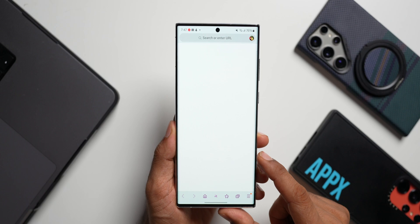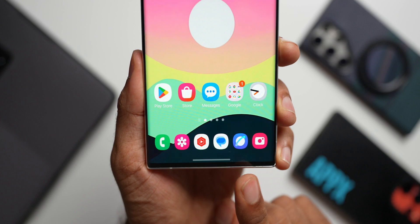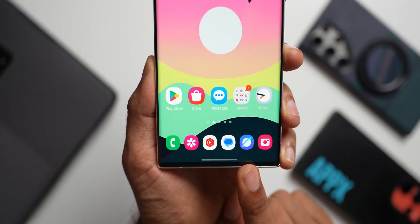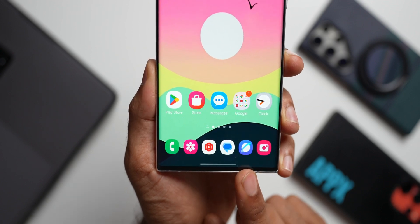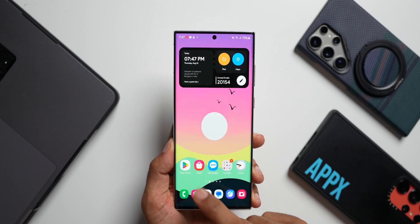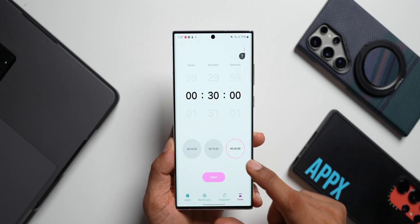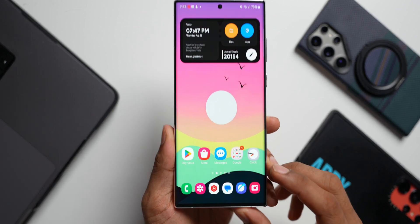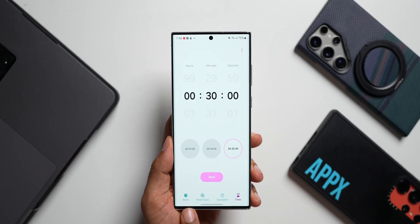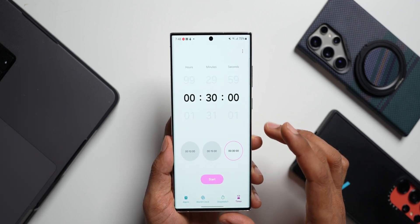I've got the latest version of the internet app installed on this phone. You can see the icon here — this is the brand new version of the internet app which is going to come with One UI 7.0, and it has already been installed. There are no new features added yet, but this is the all-new icon we are going to see on One UI 7. Now opening the camera — pretty quick. Let's open Galaxy Store and the clock application. This is also the brand new clock with a new icon, and when opening it we have the alarm, world clock, stopwatch, and timer tabs. I've already made a video about the new clock application coming to One UI 7.